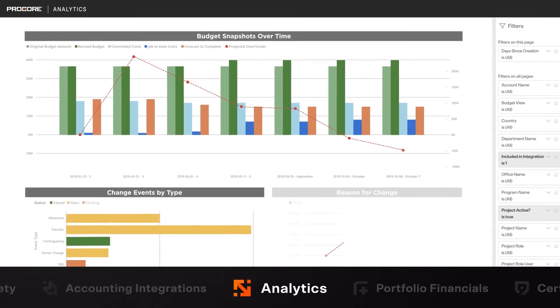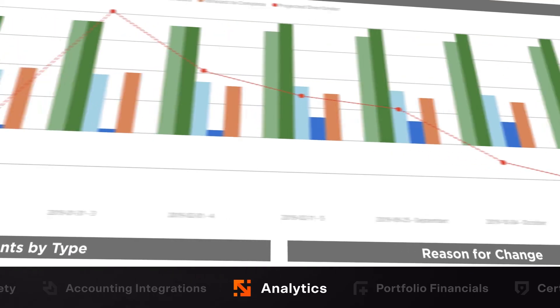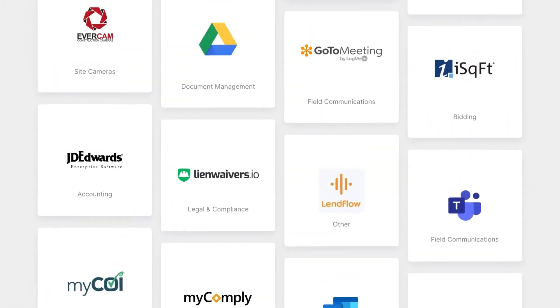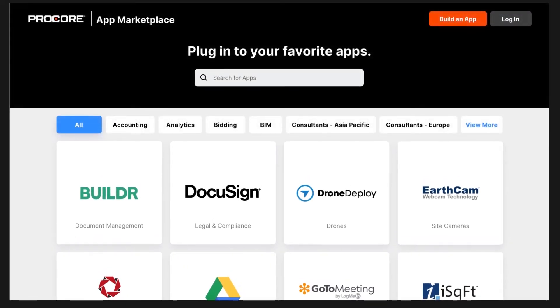With all these complex workflows moving across products and between stakeholders, Procore Analytics enables customers to turn project data into business intelligence, which helps them make more informed decisions. Another key feature of our platform is the ecosystem, which includes our OpenAPI and the App Marketplace. The Procore App Marketplace has over 250 integrations that offer our customers more choice and extend Procore's functionality.